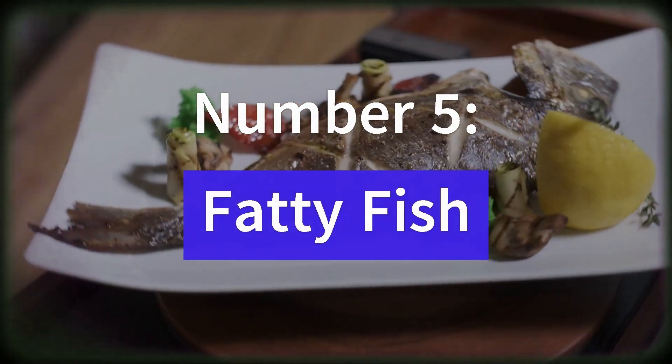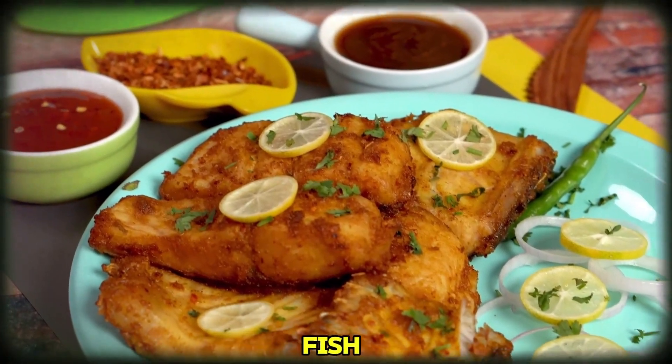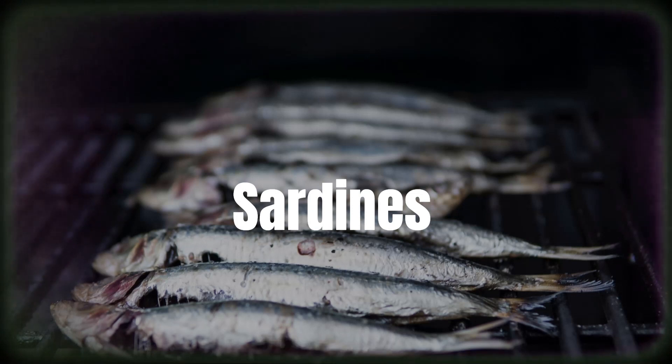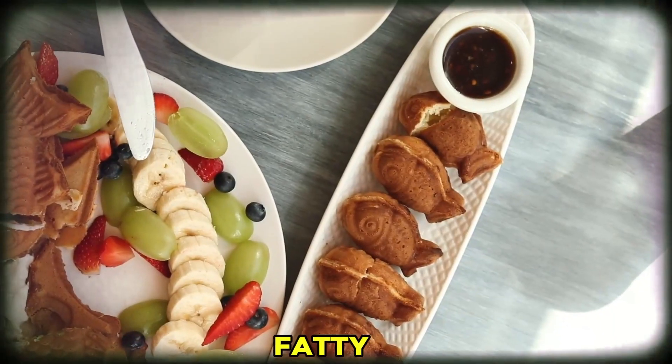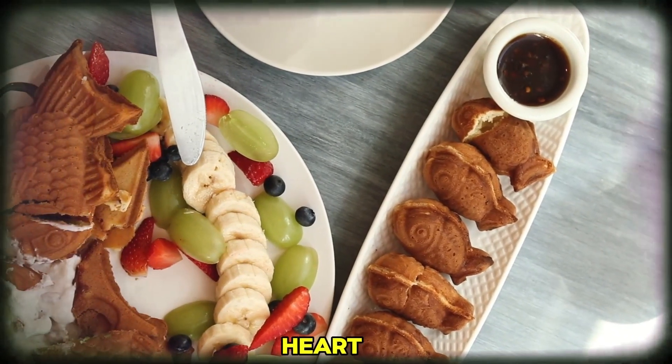Number 5: Fatty Fish. Now, let's talk about fatty fish such as salmon, mackerel, and sardines. These fish are rich in omega-3 fatty acids, which have been shown to lower blood pressure and reduce inflammation. Aim to include fatty fish in your diet regularly for a heart-boosting omega-3 punch.